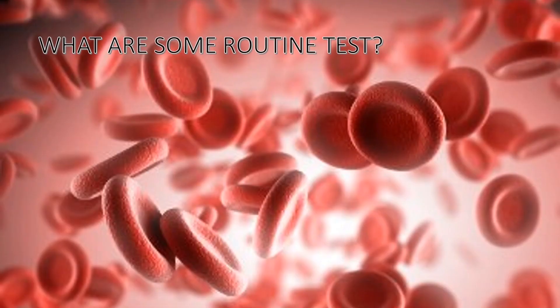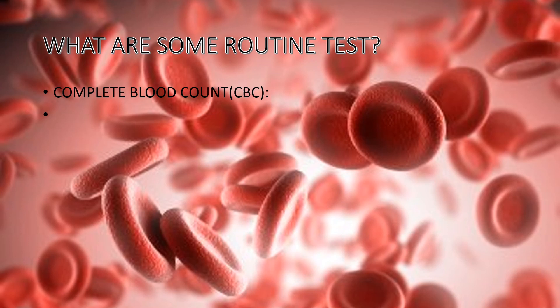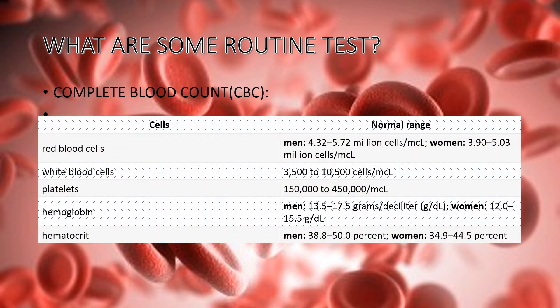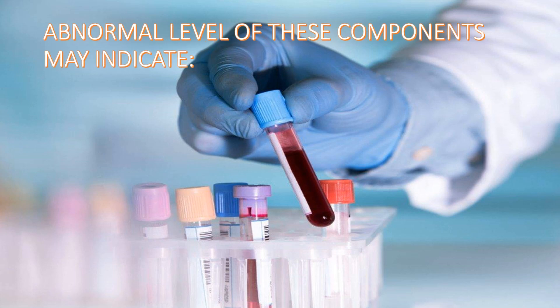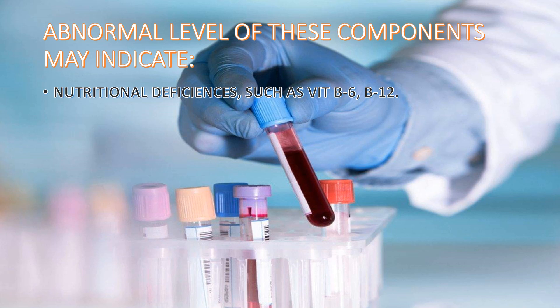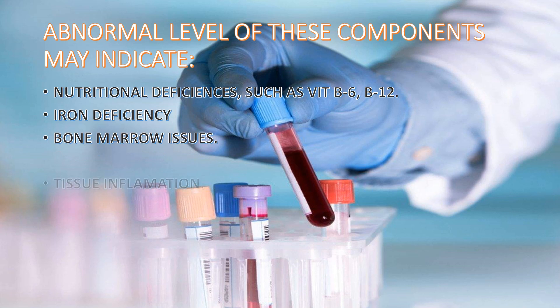The most common and frequently advised test by doctors is the Complete Blood Count, also known as CBC, which includes red blood cells, white blood cells, platelets, hemoglobin, and hematocrit. Abnormal levels of these components may indicate nutritional deficiencies such as vitamin B6 and B12 deficiency, iron deficiency, bone marrow issues, tissue inflammation, infection, and also cancer can be detected.